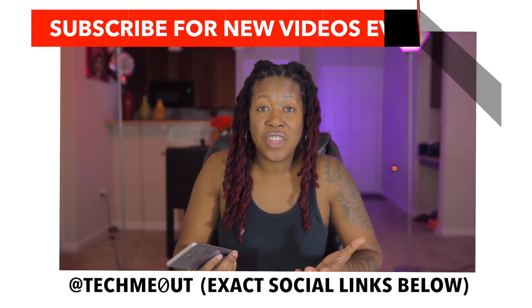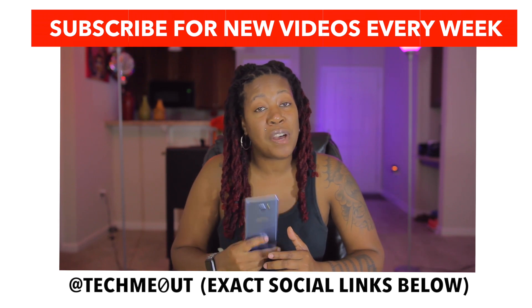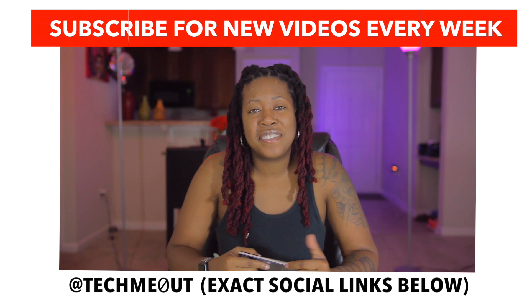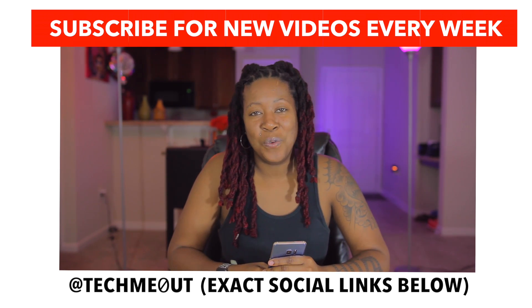Real simple, easy, and efficient to successfully get your device unlocked. That's really all I had to show you for this particular video. Stay tuned as I will be unlocking some more devices and giving you the process on those as well, in addition to bringing you some really cool content. As always, thanks for taking the time out to let me tech you out.